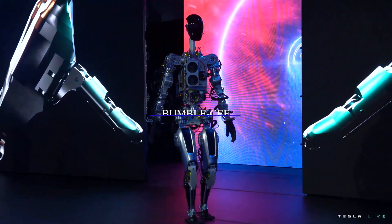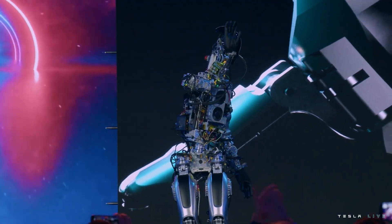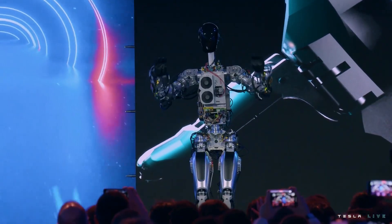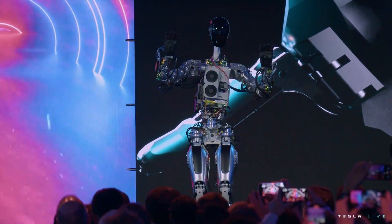Optimus robot development platform Bumble C was able to walk and dance on stage without human assistance. But while it's impressive, Bumble C is very expensive because it's made from off-the-shelf components.